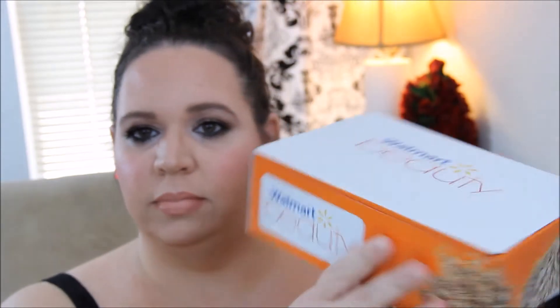Hey guys, welcome back to my channel! Today I am going to do a Walmart Beauty Box unboxing. Walmart has a subscription service that is four boxes a year — they send them out seasonally, so there's a winter box, spring, summer, and fall. This, I'm pretty sure, is the spring box, so let's go ahead and get started.